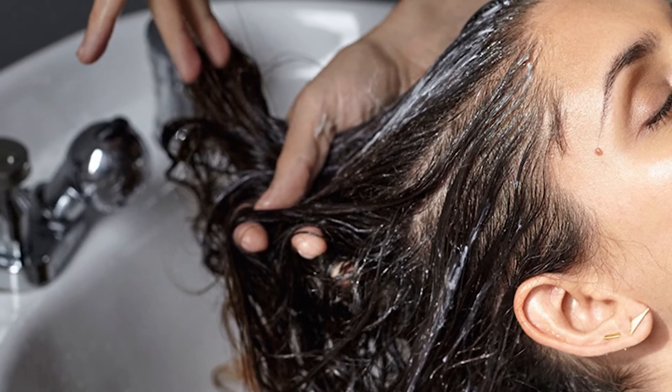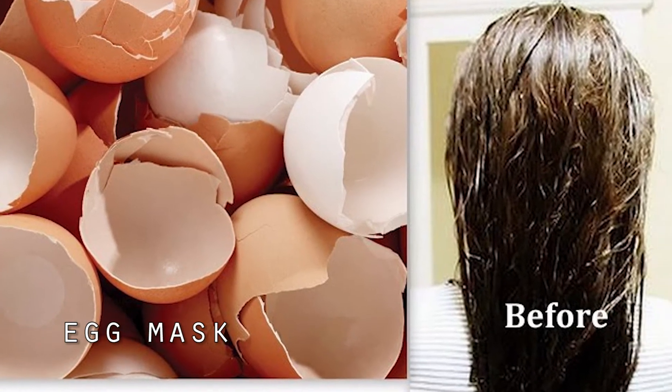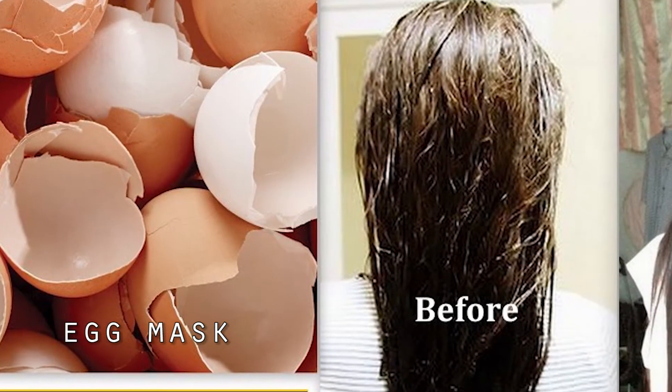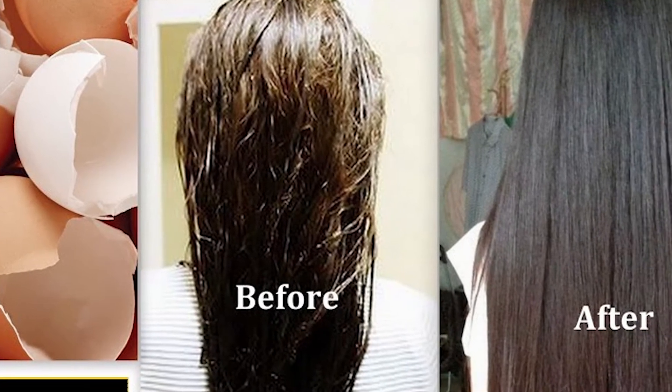The first remedy is the egg mask. Crack open two eggs, remove the yolk, and apply the egg white mask to your hair. Leave it on for 15 minutes and then rinse it off with water.